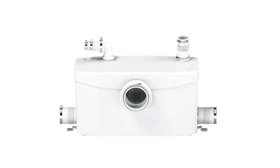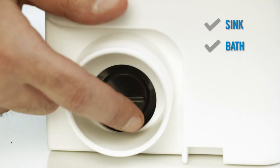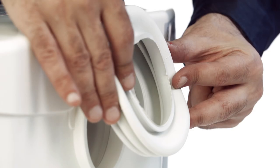The Saniflo comes equipped with two 2-inch inlets with built-in check valves to handle the drainage from any sink, bath, shower, or urinal. If connections to sinks or showers are not needed, these inlets can be closed off with the plugs provided. Lastly, using the 4-inch rubber coupling provided, it easily connects to the Saniflo rear discharge toilet.